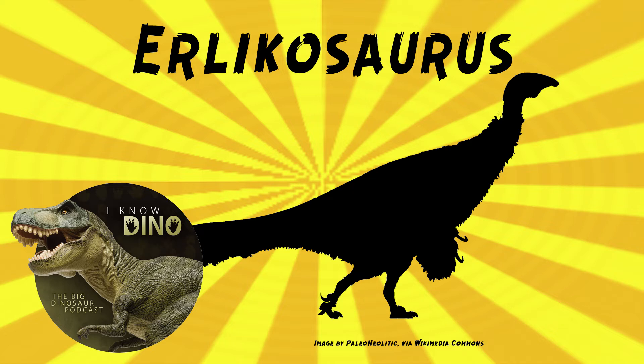Wow, that's quite a title. The species name, andrewsi, is in honor of Roy Chapman Andrews. Erlikosaurus is the second therizinosaur found in the Bayan-Shira Formation, and they found a very complete skull.